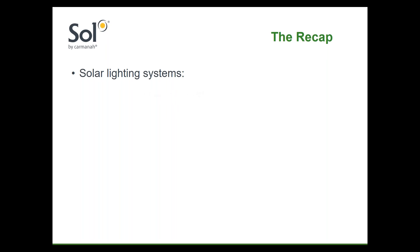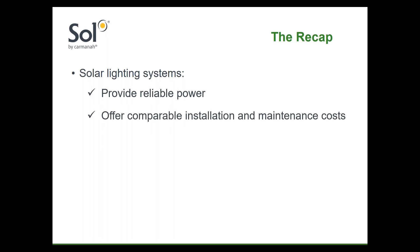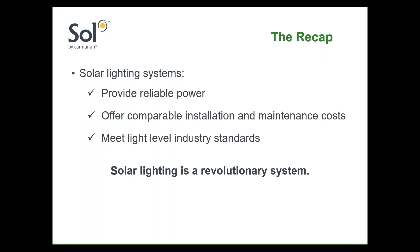Let's take a look at the recap. Through three rounds, solar LED lighting has proven itself. A solar LED lighting system is reliable, it's comparable on cost for many applications, and it meets industry standards for light levels. The trends increasingly favor solar. More than just a contender, solar LED lighting is a revolutionary system that's now changing the outdoor lighting landscape. The next question is: can solar LED lighting do anything better than an on-grid system and truly bring down its adversary?